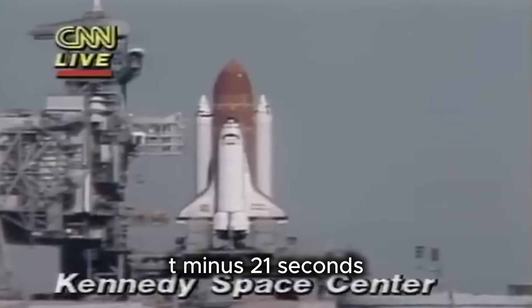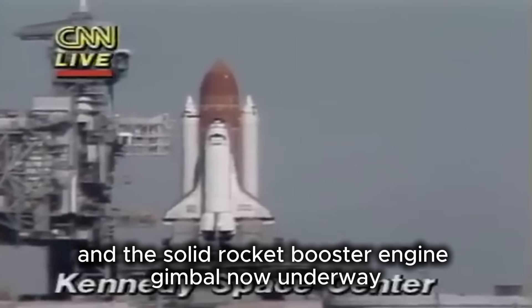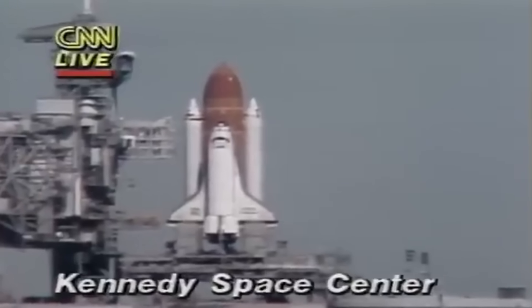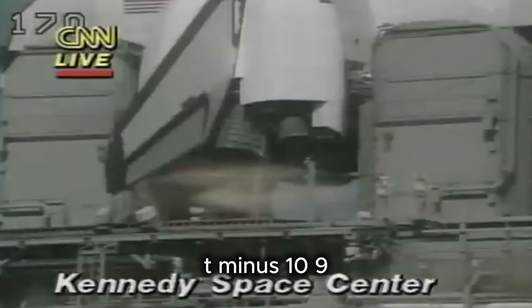T-minus 21 seconds, and the solid rocket booster engine gimbal now underway. T-minus 15 seconds. T-minus 10, 9, 8, 7, 6.